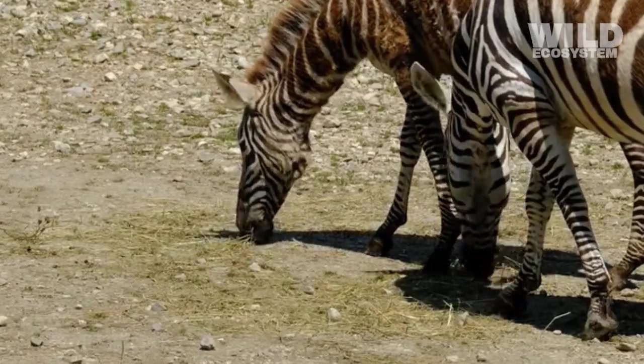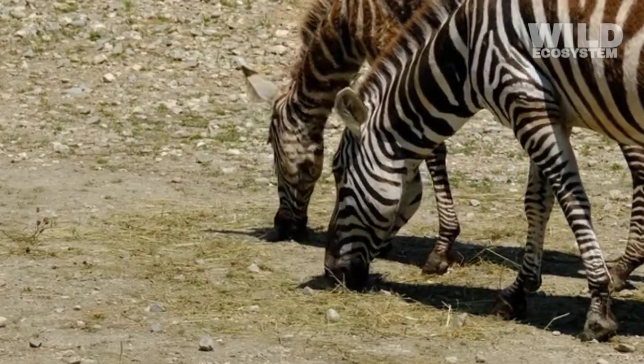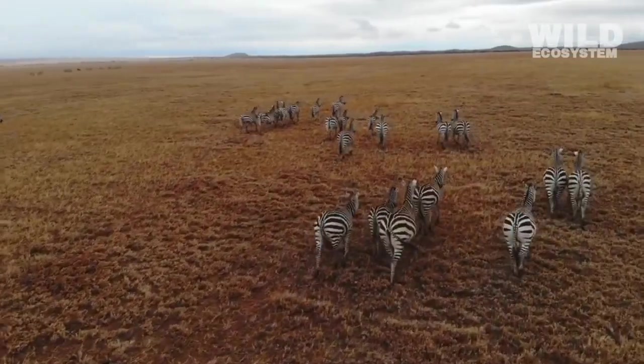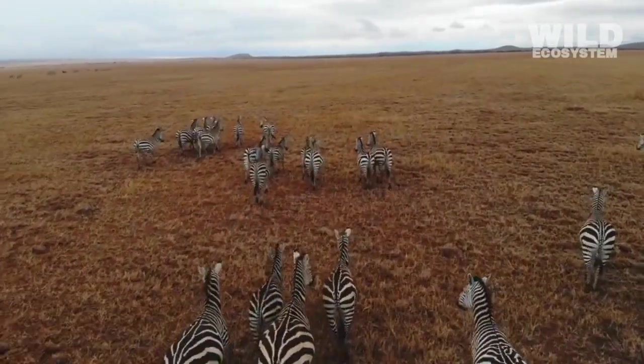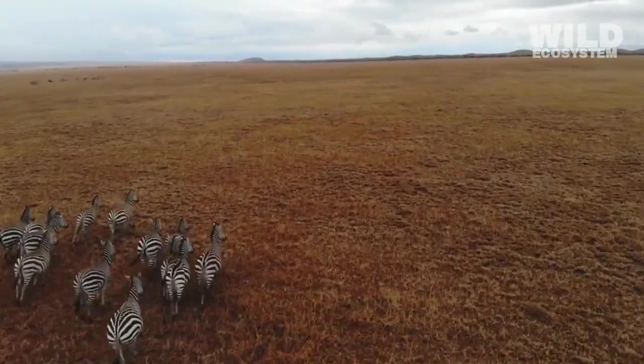Zebras avoid these dangers entirely because feeding on grass is safe, abundant, and does not put them in direct conflict with other large animals. Zebras are built for endurance rather than attack, and their bodies are designed to travel long distances in search of grazing areas.